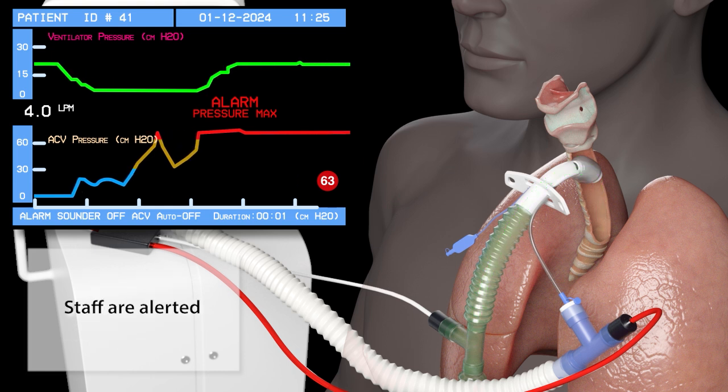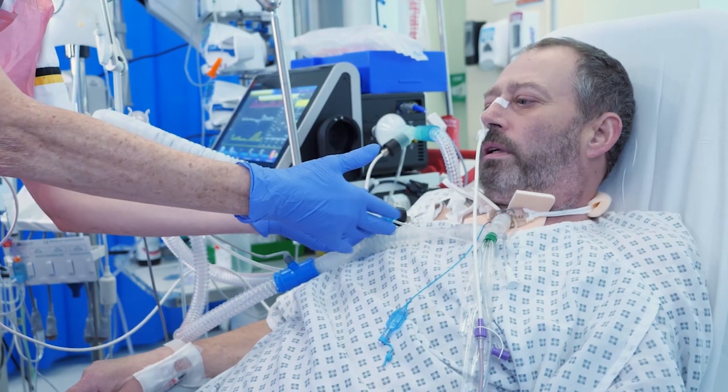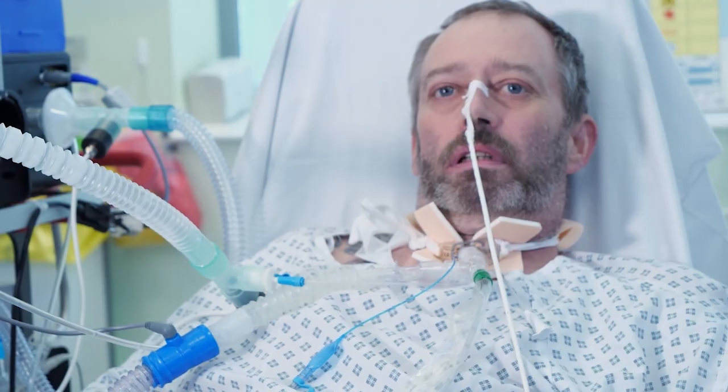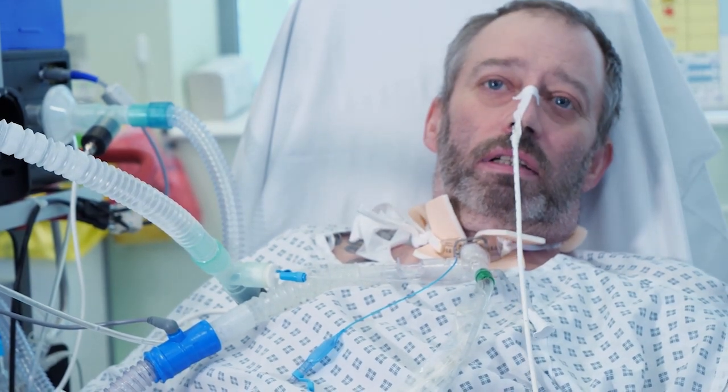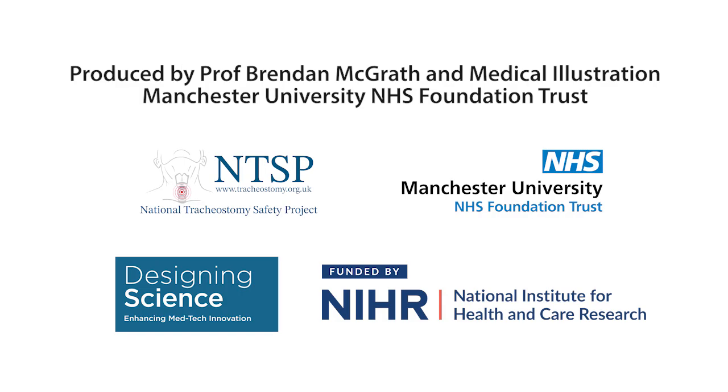CCTV has the potential to radically improve the care and the patient experience after tracheostomy. This kick-starts the process of laryngeal rehabilitation much earlier in the patient's journey and has a real impact on communication, anxiety, secretion management and an early return to eating and drinking.